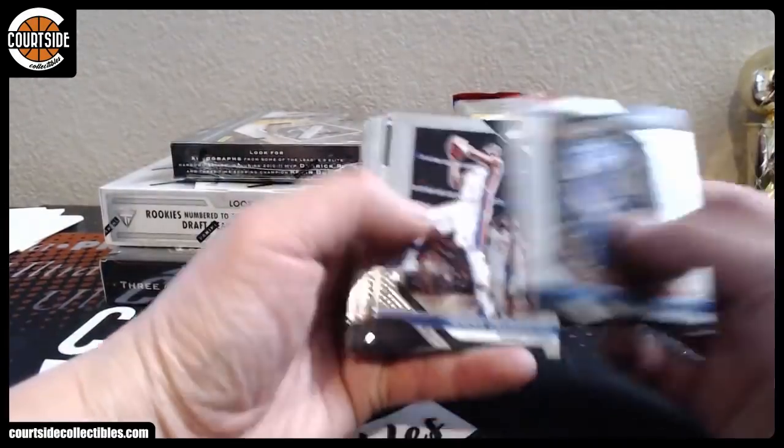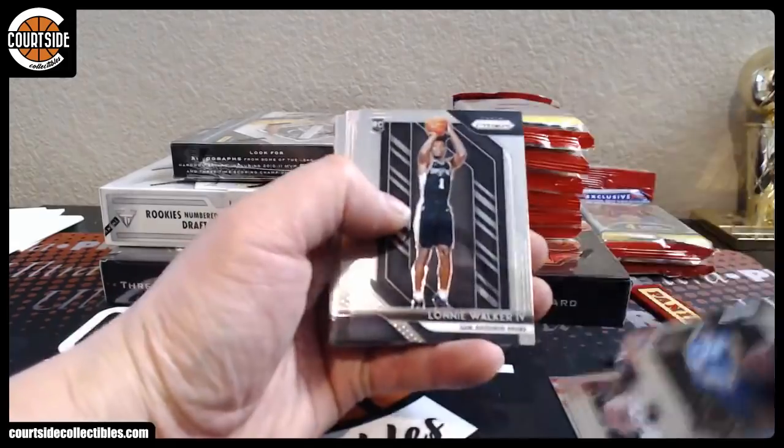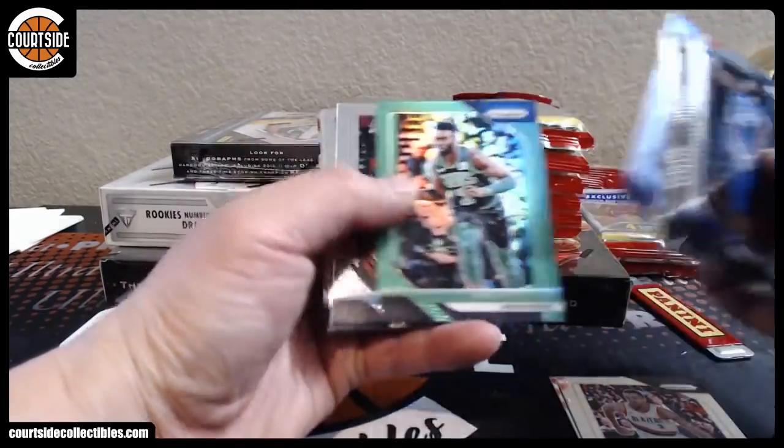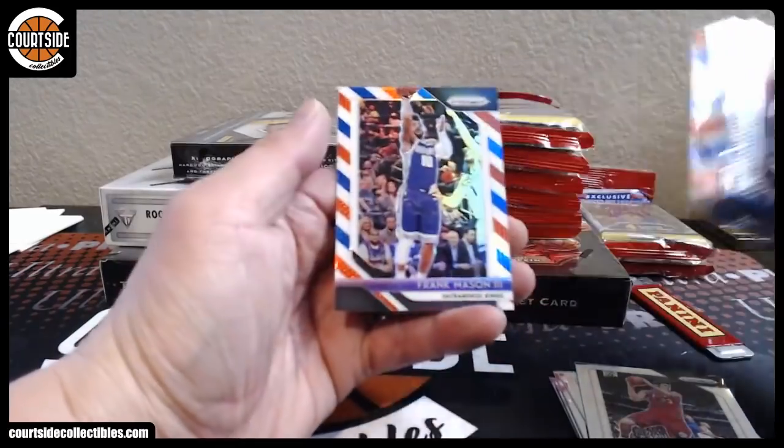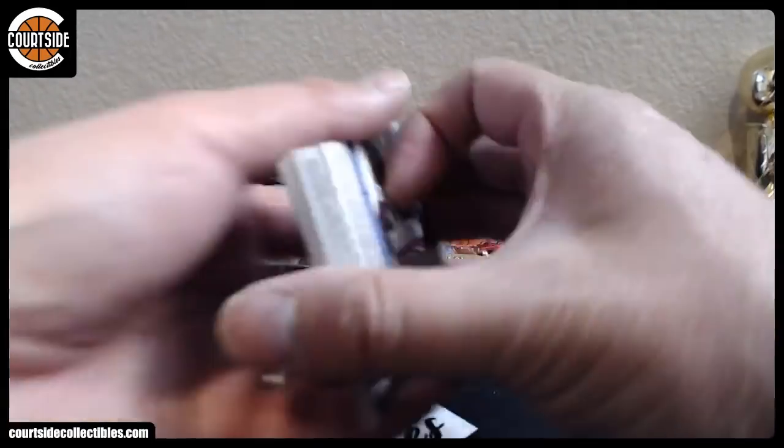All right, we got Mitchell Robinson, Anfernee Simons, Lonnie Walker, John Stockton, Jalen Brown, Alonzo Trier, Patrick Ewing, CJ McCollum, Fred Van Fleet, and Frank Mason.